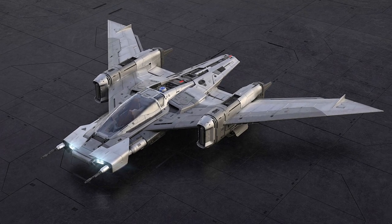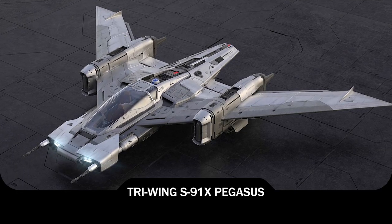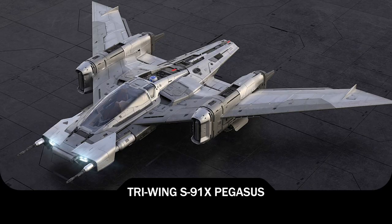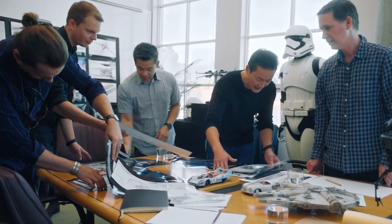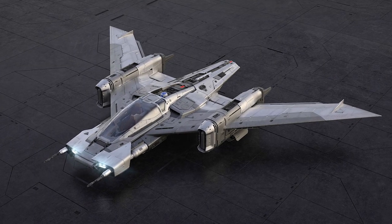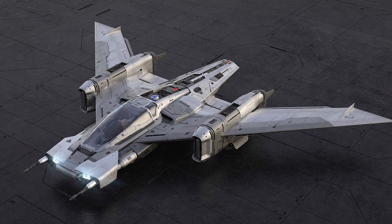Recently, Porsche unveiled what they call the Tri-Wing S91X Pegasus, which is the result of a six-week collaborative process between the designers at Porsche and the art department at Lucasfilm to design a starfighter for Star Wars. I was following the process since they announced it, and I was interested to see what they would come up with. And the results were, well, okay — that's really just not a Star Wars design.